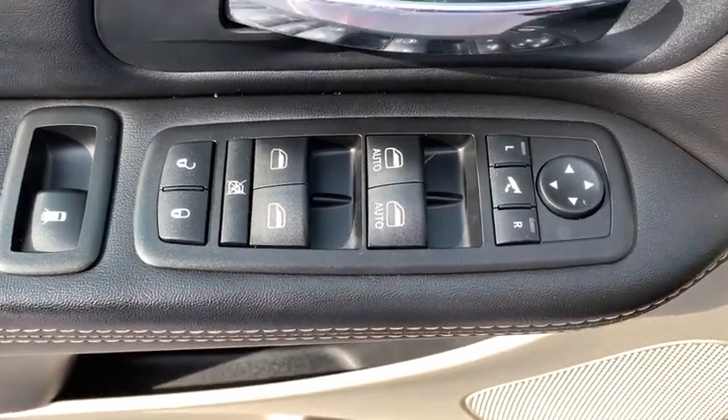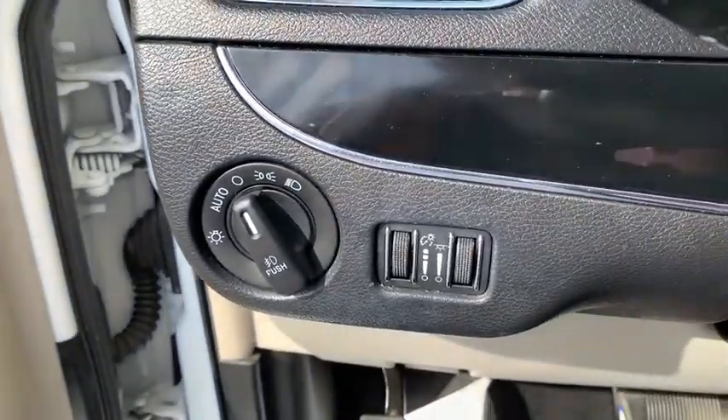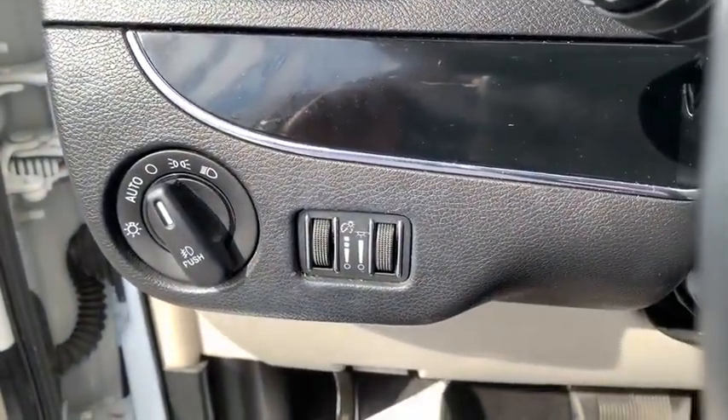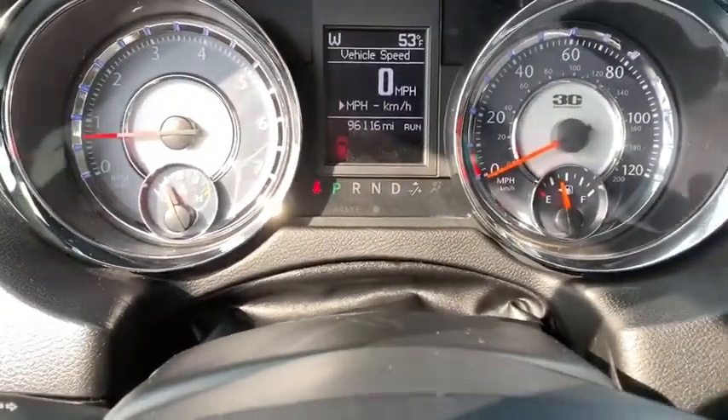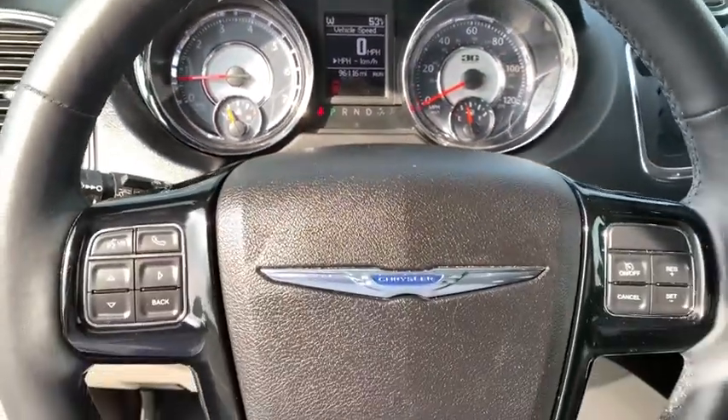Here are some of this vehicle's great options: power passenger seat, traction control, dual airbags, power steering, hard disk drive media storage, four-wheel disc brakes, keyless start, universal garage door opener, rear window defroster.